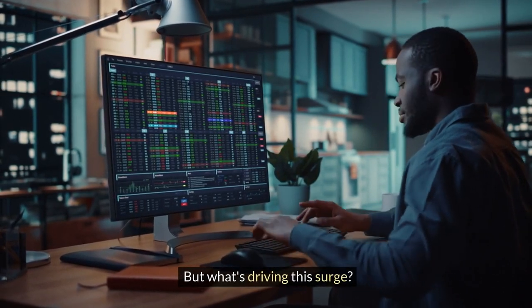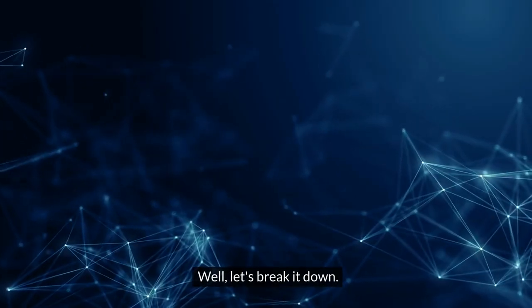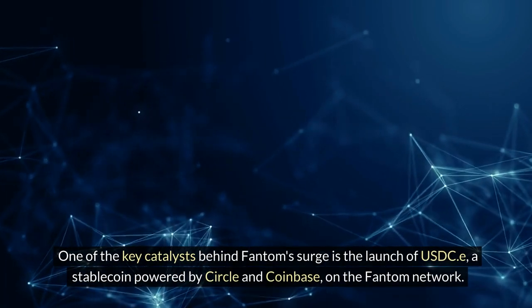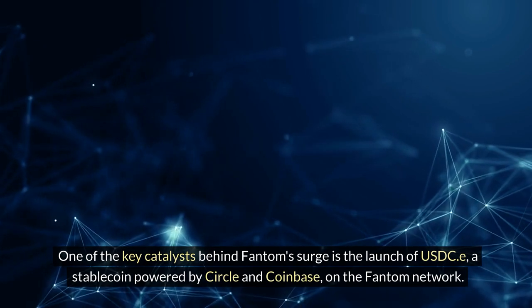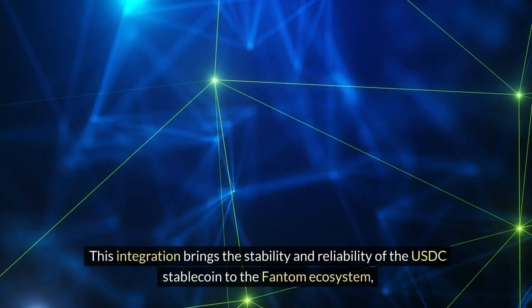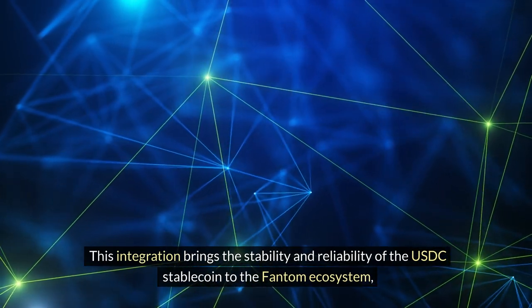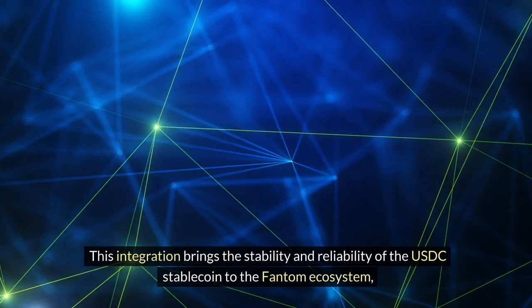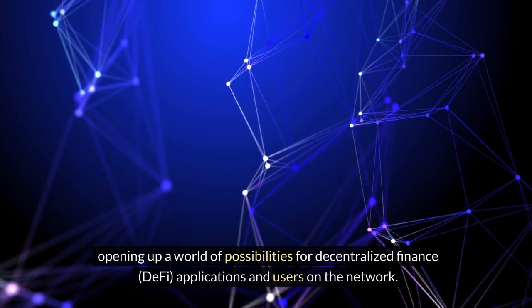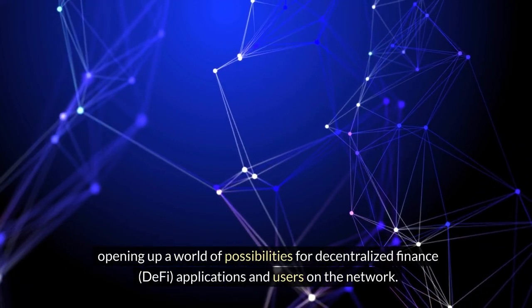But what's driving this surge? One of the key catalysts behind Fantom's surge is the launch of USDC-e, a stablecoin powered by Circle and Coinbase, on the Fantom network. This integration brings the stability and reliability of the USDC stablecoin to the Fantom ecosystem, opening up a world of possibilities for decentralized finance (DeFi) applications and users on the network.